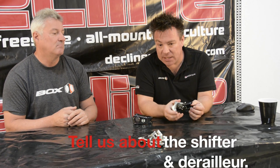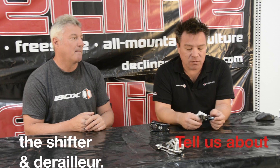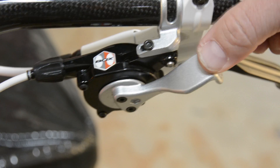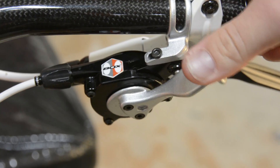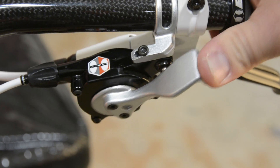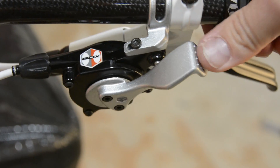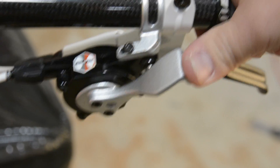The shift system mainly is very unique. There's a couple things in the derailer, but the shift system itself — with the push to go up and then the push into release — one lever, super ergonomic and actually super easy to use. And the fact that you can change the levers out for different riding styles.